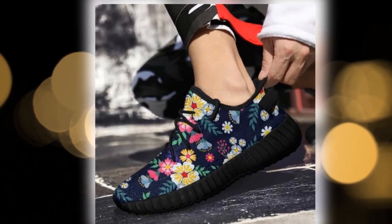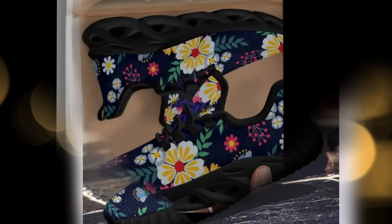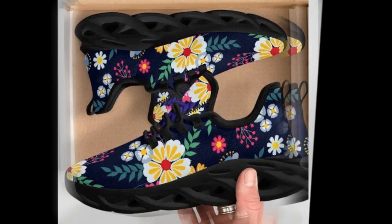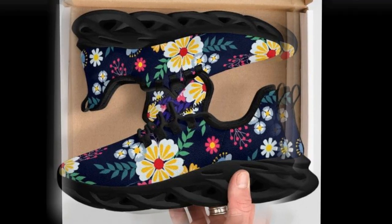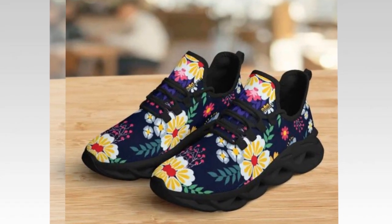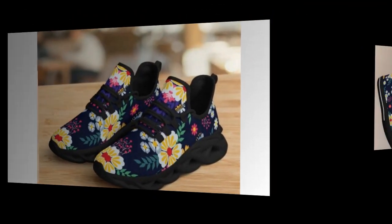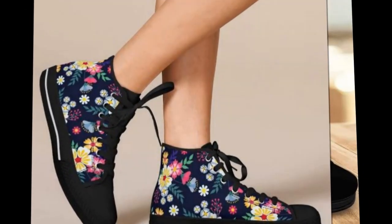These shoes aren't just stylish — they're built for all-day comfort. The lightweight soles and cushioned support mean you can wear them for long hours without discomfort. That's why they're an excellent choice for people who spend much time on their feet, especially on hard surfaces like concrete.